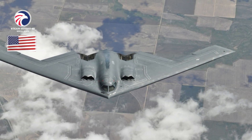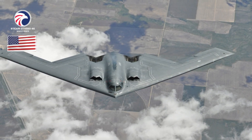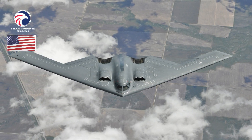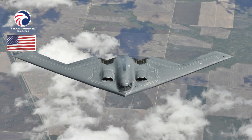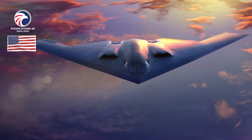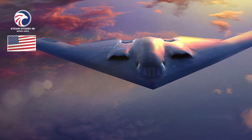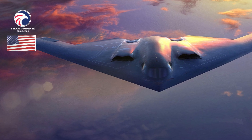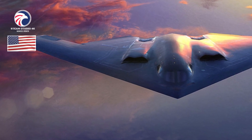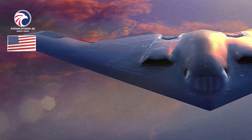Armament — Nuclear: B61-7, B61-12, B83, or 8 B61-11 bombs on rotary launchers. Conventional: 80 MK-62 (500 lb) sea mines; 80 MK-82 (500 lb) bombs; 80 GBU-38 JDAMs or 34 CBU-87/89 munitions on rack assemblies; or 16 GBU-31 JDAMs, 16 MK-84 (2,000 lb) bombs, 16 AGM-154 SOWs, 16 AGM-158 JASSM/JASSM-ER, or 8 GBU-28 LGBs. Accommodation: two pilots on ACES 2 zero-zero ejection seats.